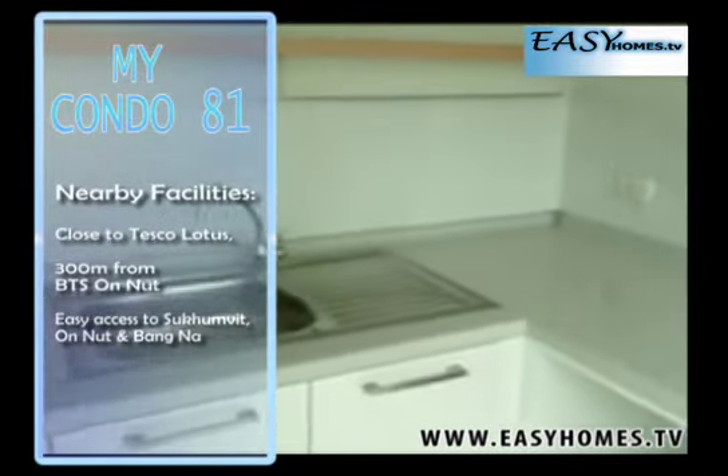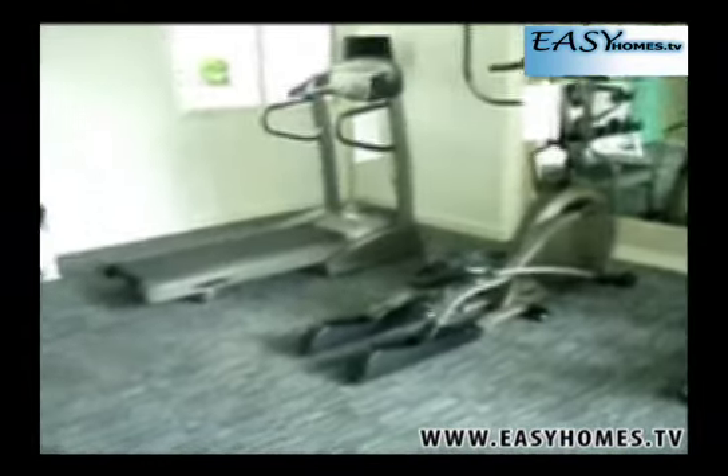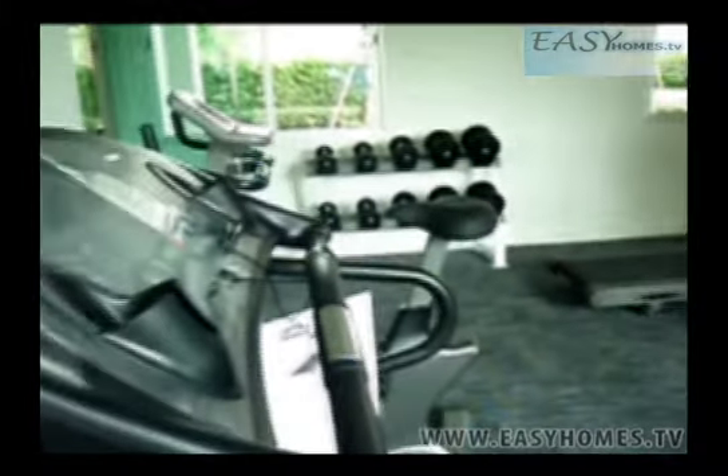At only 14,000 baht, it couldn't be easier. Make life easy — Easy Homes.